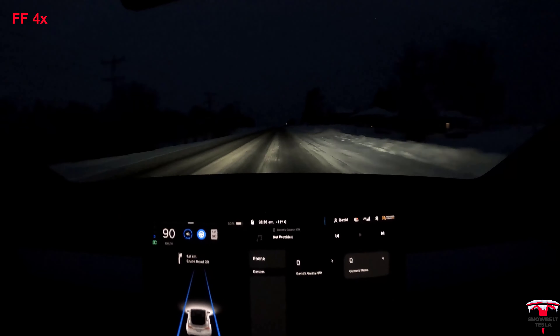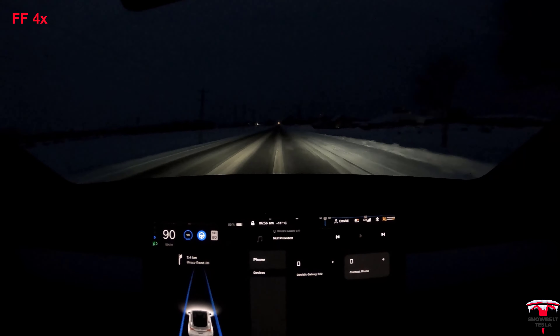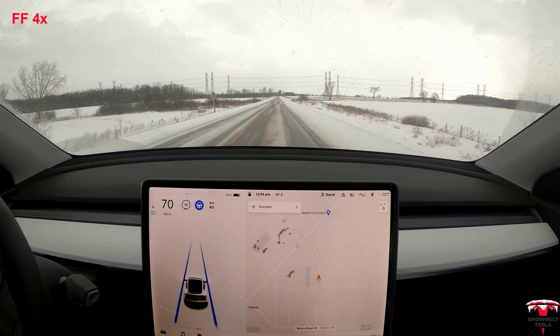One of the things it doesn't do very well is adjust automatically for poor road conditions — it doesn't slow down automatically, but that's okay. You can see it really struggles sometimes to guess where the lane lines are, but despite that it doesn't really swerve a whole lot back and forth.